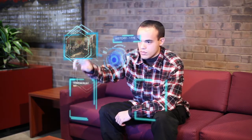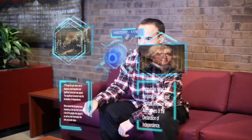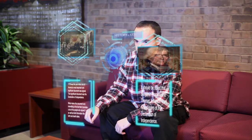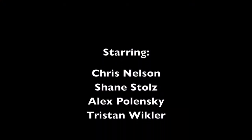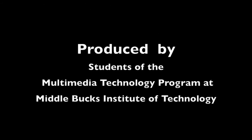With the technology we have now, just imagine what the future of education could hold. Thank you for watching.